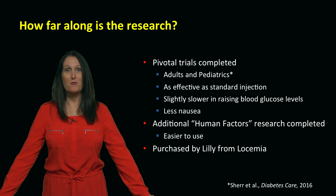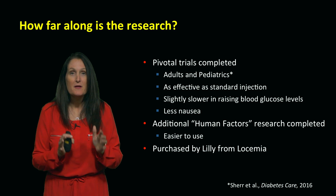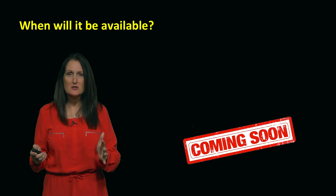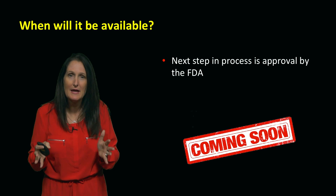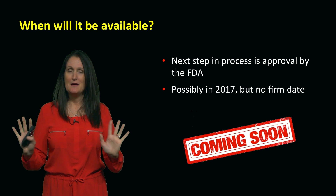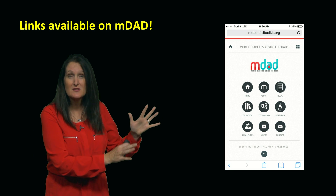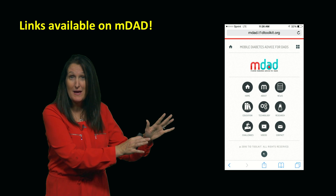Where are we still? This was developed by a small Canadian company called Lucemia. The drug was then purchased by Lilly, one of the big guys, to commercialize it and bring it to market. When is it available? I don't know, but it is probably coming soon. The next step is the process with the FDA to get it approved. A lot of the research has been done — maybe 2017. But I can't make any promises. This is very exciting research to keep your eye on. You can read about both the human factors studies and the clinical trials — there are links back as soon as this video ends on the MDAD site.